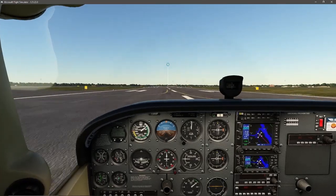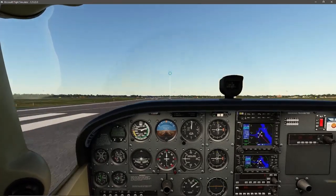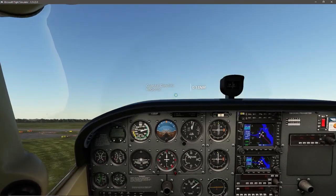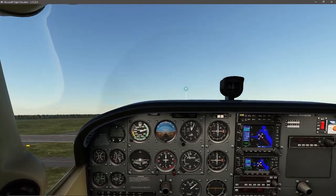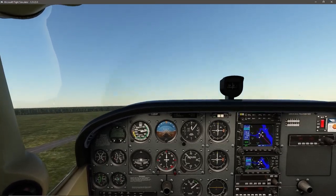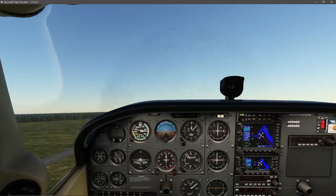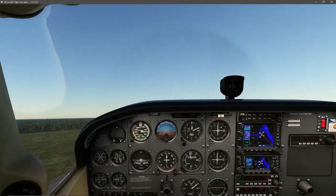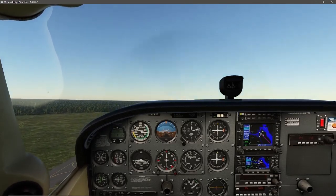Keeping it on the center line and we're at rotation. We will climb out at Vy which is about 72 knots. Flaps out of here.